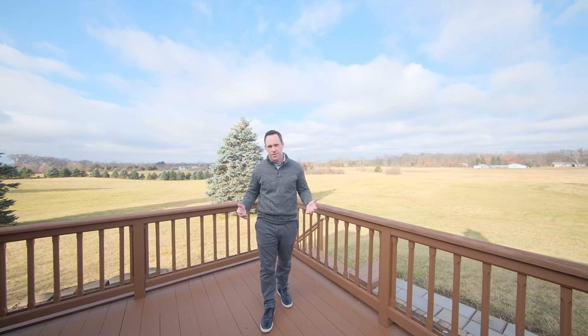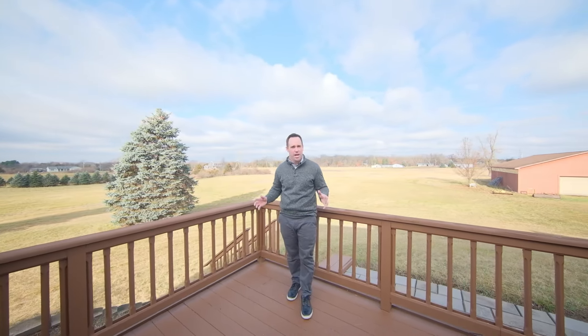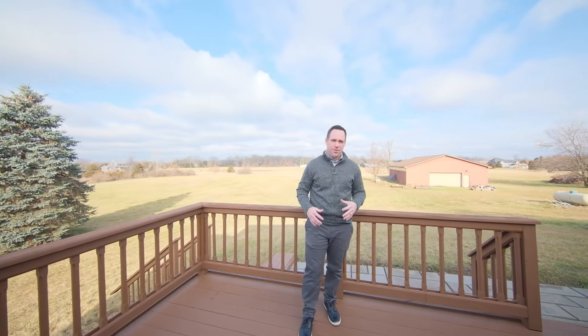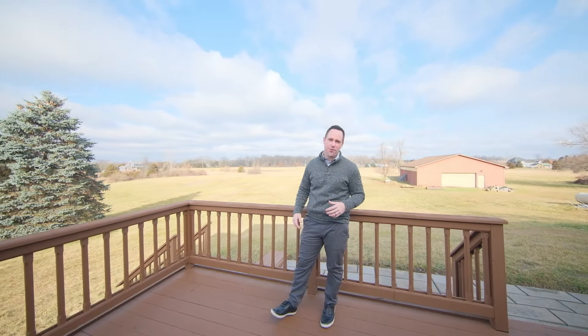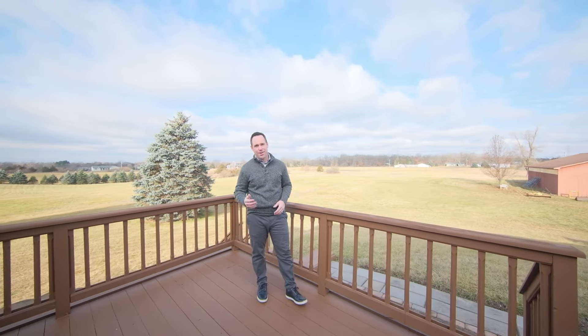This is all situated on a wonderful 20-acre parcel that's mostly cleared, has some trees, rolling hills, beautiful views, and is surrounded by newer homes. Additionally, you have a 40 by 60 pole barn, which could be a man's dream — especially with the 34 by 24 workshop, which includes heat, ventilation, and air filtration. You're going to want to see it, so come check it out.